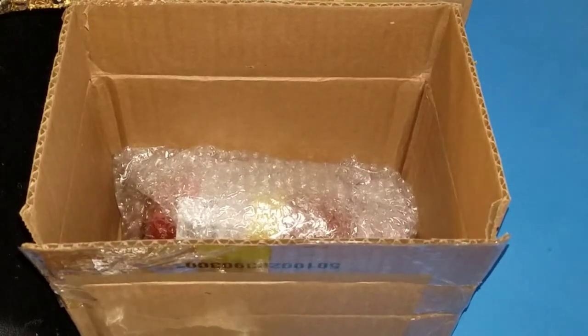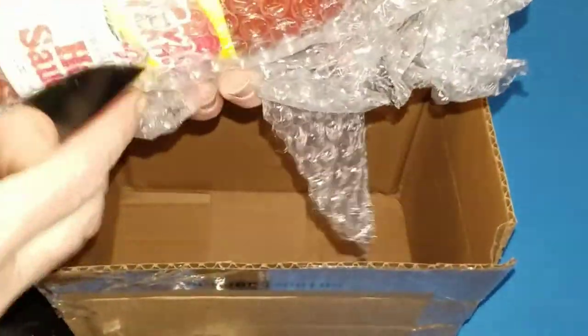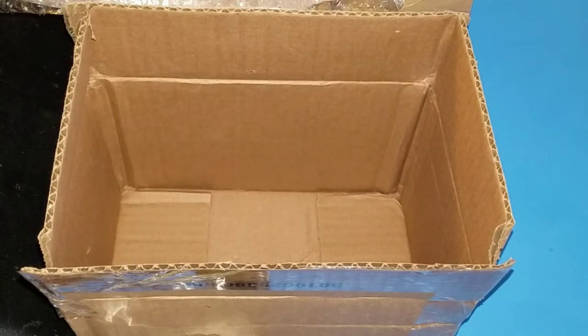Yes! I can get in the Green Cup Club. We've got one more here — a big bottle of Texas Pete's. Wow, what an awesome care package, and what a total surprise!